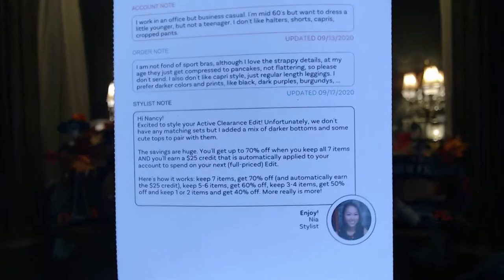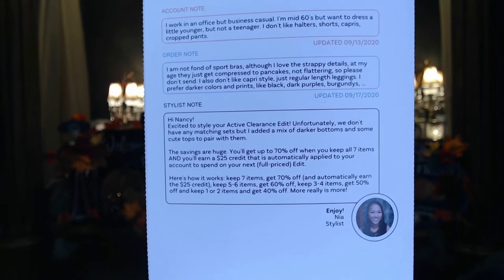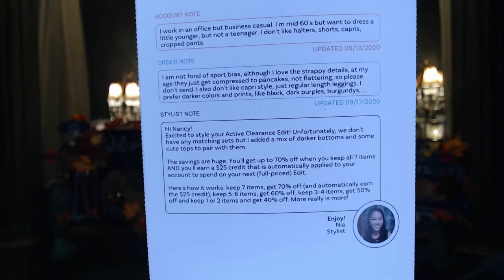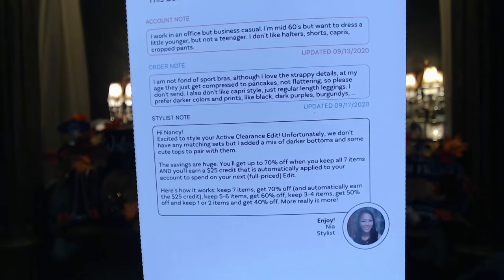Well, that went better than I thought it was going to go — my mirror didn't laugh at me once. We actually shook hands when I finished trying everything on. I was pleasantly surprised. Nia did a fabulous job. When I read my notes, I had written: I am not fond of sports bras, although I love the strappy details — at my age they just get compressed to pancakes, not flattering. I also don't like capri style, just regular length leggings. I prefer dark colors and prints like black, dark purples, and burgundies. And did she listen to me!